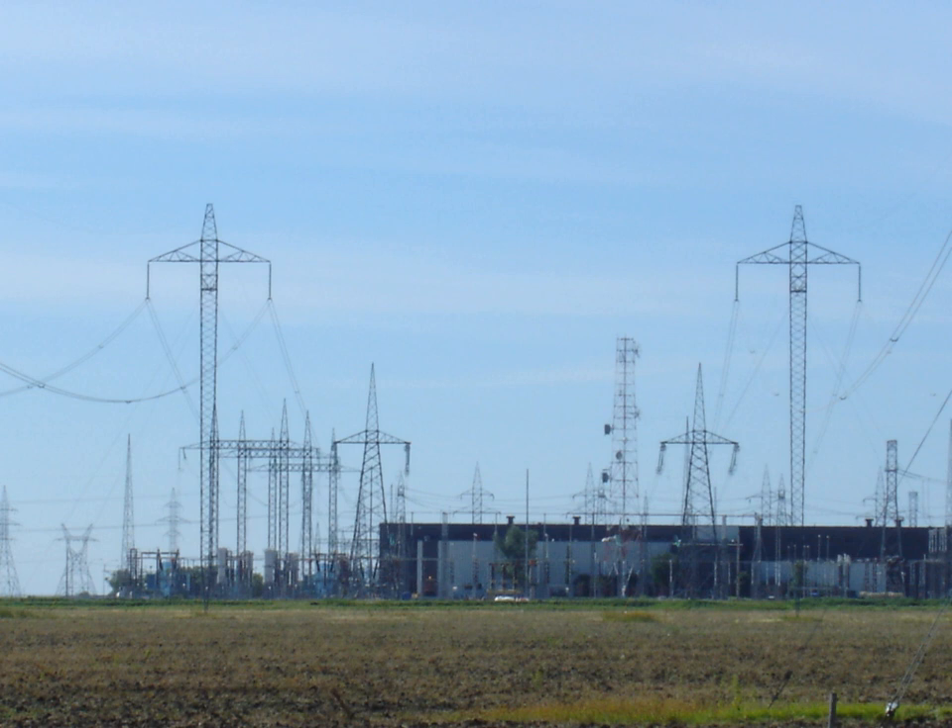This system used eight series-connected generators with dual commutators for a total voltage of 150 kV between the positive and negative poles, and operated from c.1906 until 1936. Fifteen Thury systems were in operation by 1913. Other Thury systems operating at up to 100 kV DC worked into the 1930s, but the rotating machinery required high maintenance and had high energy loss.